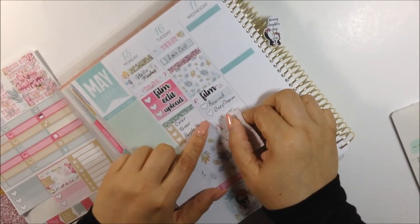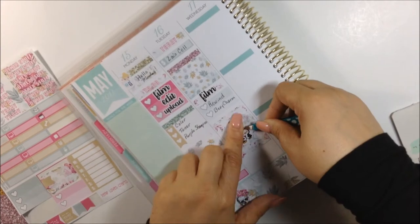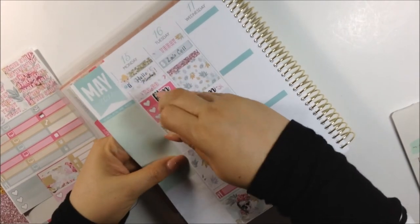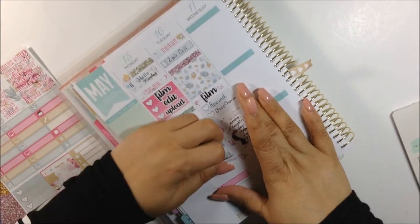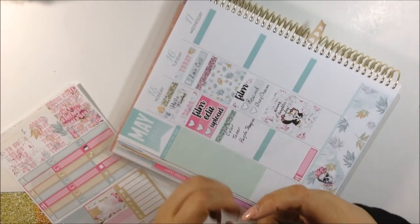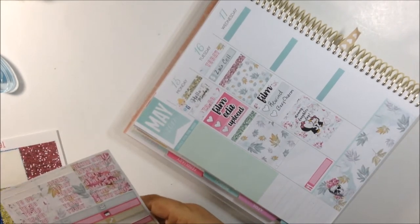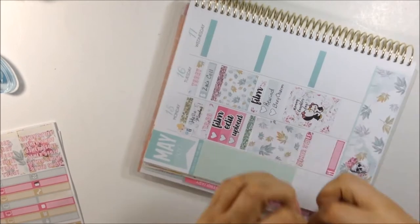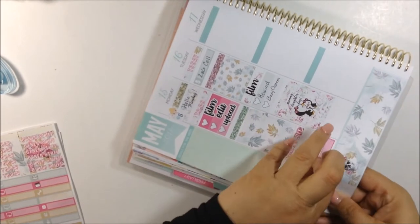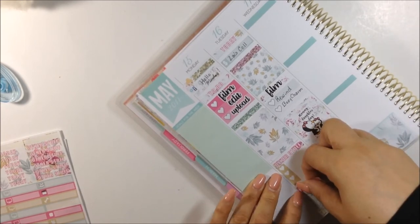I was about to use this Mommy Daughter Day sticker that I got from Brianna Nicole Design and I ended up using a full box instead of a half box. Then I figured I need to move this one up for Monday because I didn't want them to be side by side. Even though they're still close to each other, I think it's better off up there versus more down towards the day like I had it earlier.